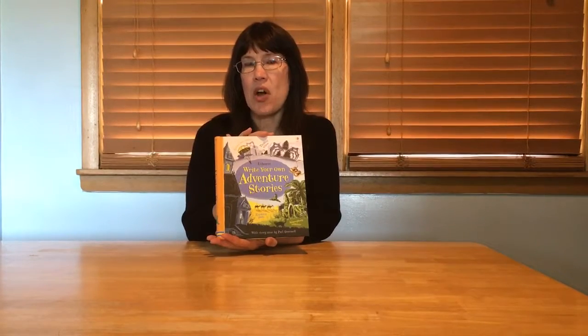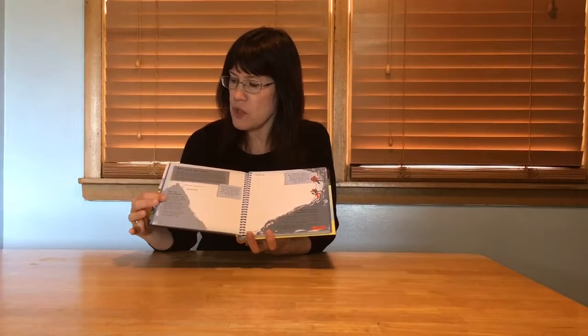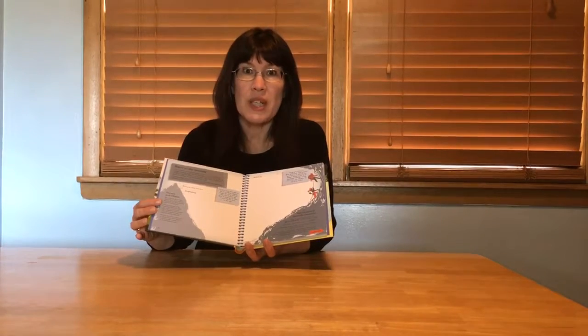I saved the best for last — this is my very favorite: 'Write Your Own Adventure Stories.' Sometimes kids have a hard time thinking of a story or writing what they're supposed to. In this book you write in the story book that gives you a plot, how to do a setting, and words you might want for a spy story. It's an awesome book and kids are going to love it.